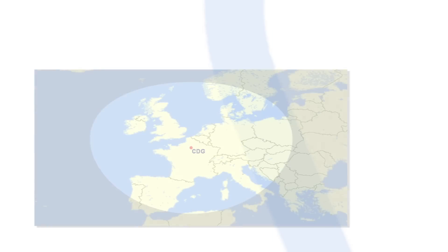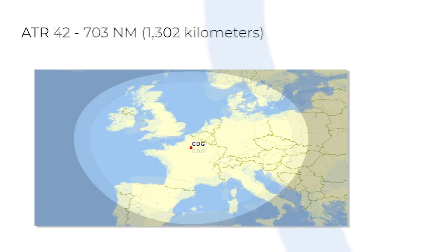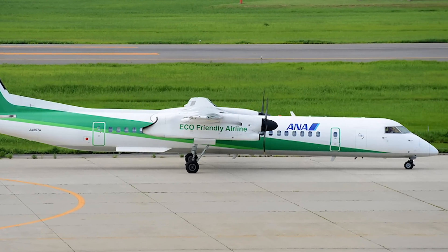The range of the ATR72, for example, is 750 nautical miles or 1,404 km. For the ATR42 it is 703 nautical miles or 1,302 km. The Dash 8 extends this to 1,102 nautical miles or 2,040 km. Clearly, any long-distance ferry flight is going to involve several stops.